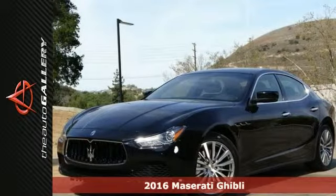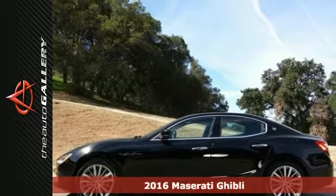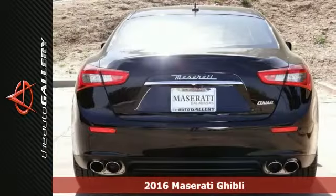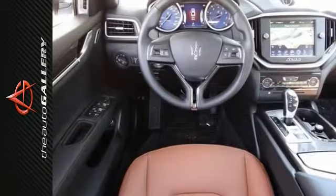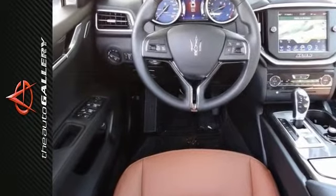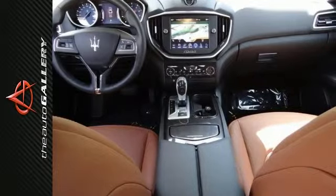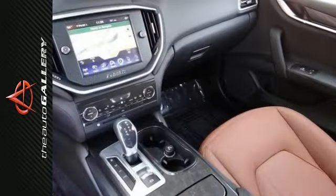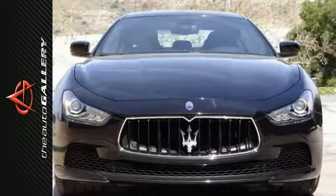It's a new 2016 Maserati Ghibli sedan for sale by Maserati Calabasas in Calabasas, right off the U.S. 101 at Parkway. This particular Ghibli base is finished in a Nero exterior with Cuoio leather interior, featuring 19-inch machine polished alloy wheels and fitted with 8-way power heated front bucket seats, dual zone AC, navigation, power moonroof, and steering wheel mounted audio controls.